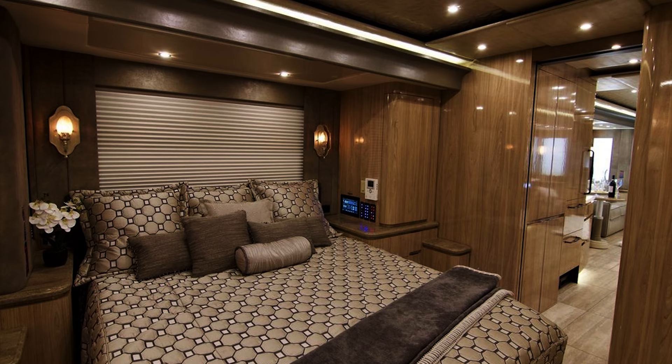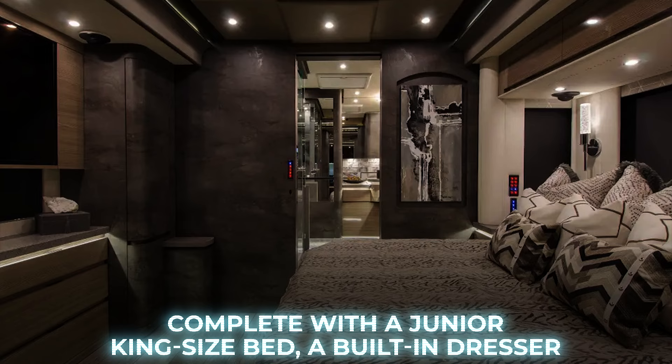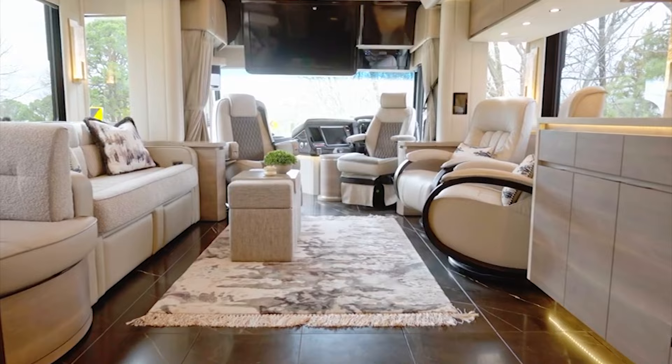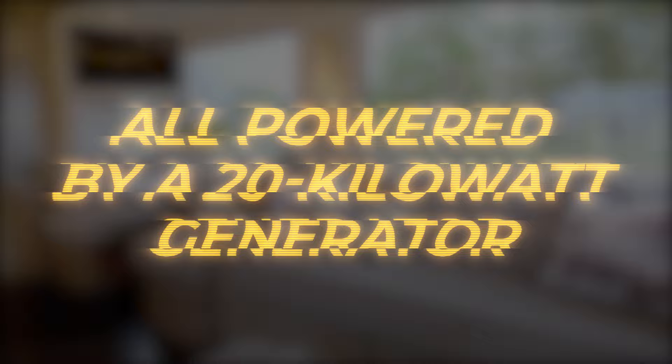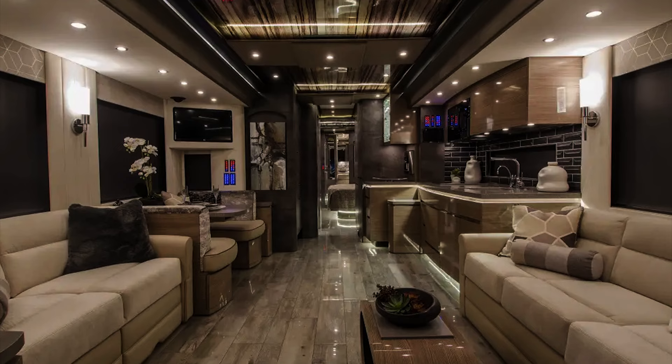In the rear of the vehicle is the master bedroom, complete with a junior king-size bed, a built-in dresser, and a private ensuite bathroom with a shower and bathtub. The motorhome is packed with cutting-edge technology, including multiple televisions, an advanced sound system, air conditioning, a dishwasher, a washer, and a dryer, all powered by a 20-kilowatt generator. The Newell Coach P50 has a starting price of $2.1 million.